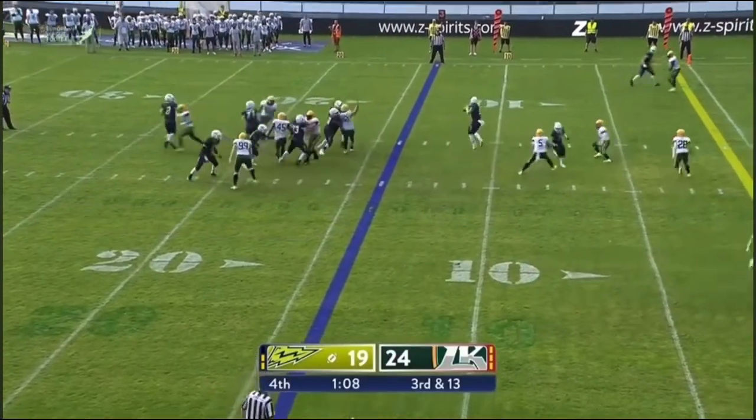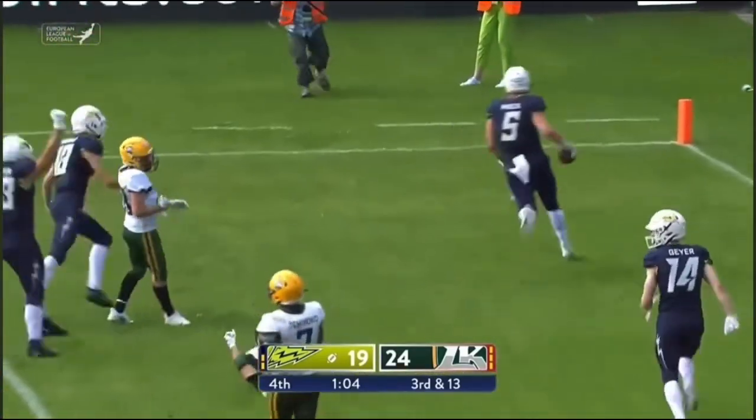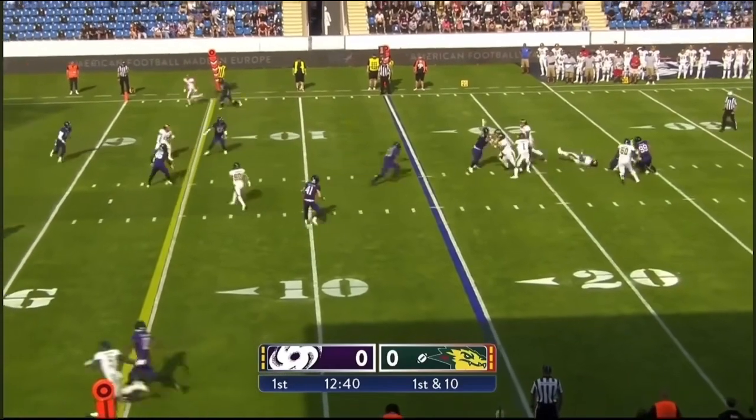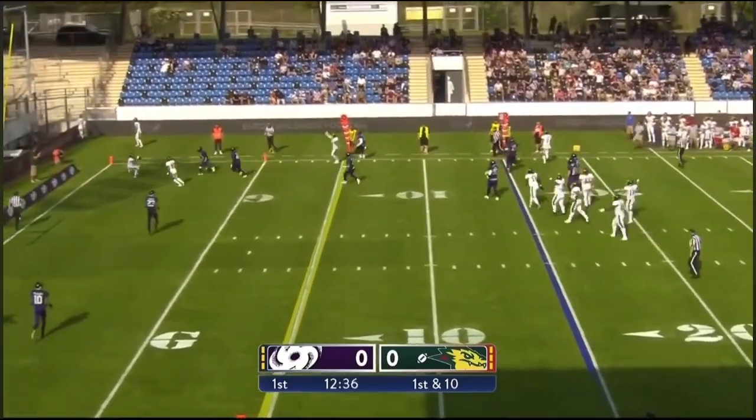Third and 13 from the 14 — Ellis over the middle to Metz. Metz with a chance and jumps in. From the gun on first down, pocket collapsing, drips over to the right, stays on his feet, into the end zone it goes.